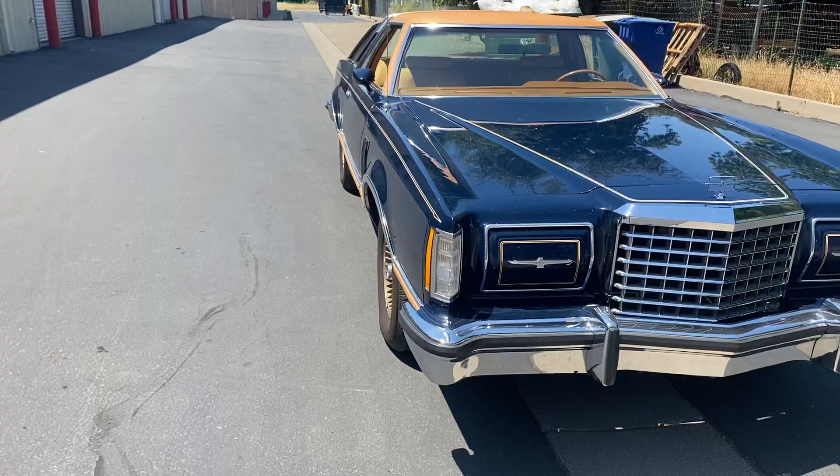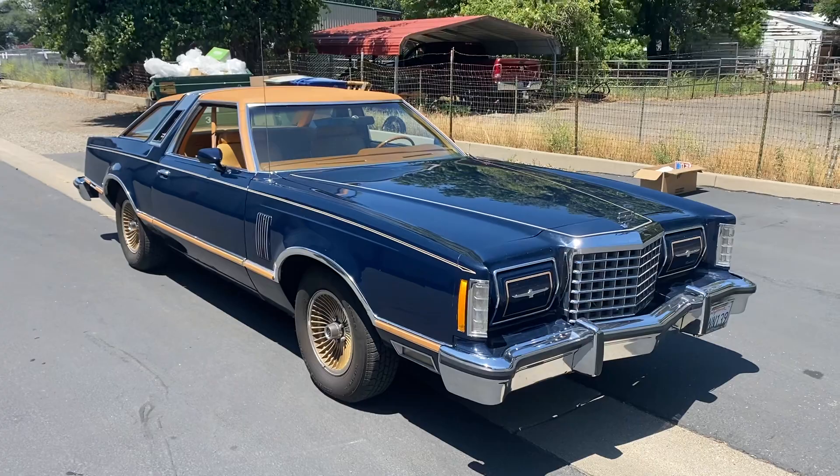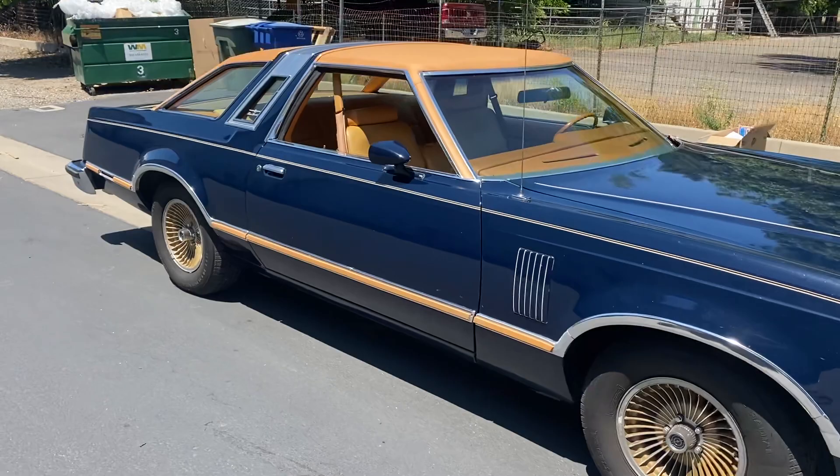Owned by my buddy Bob. He's an elder gentleman with a small collection of cars — really takes good care of his stuff. And this is one of his babies.